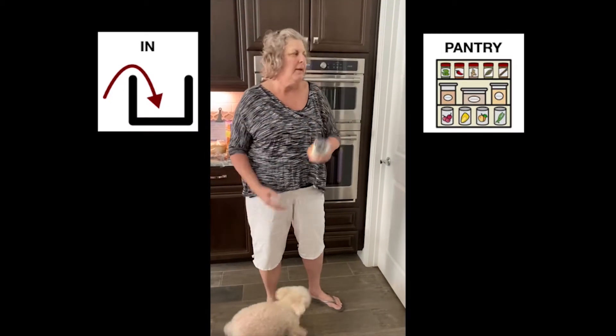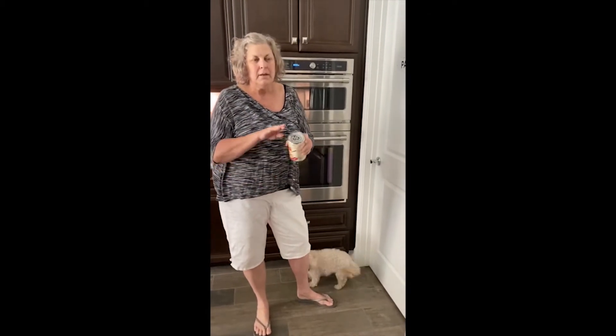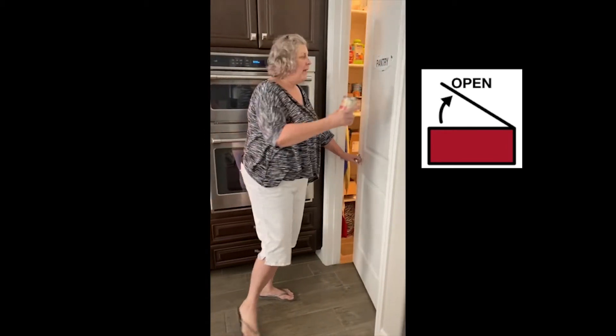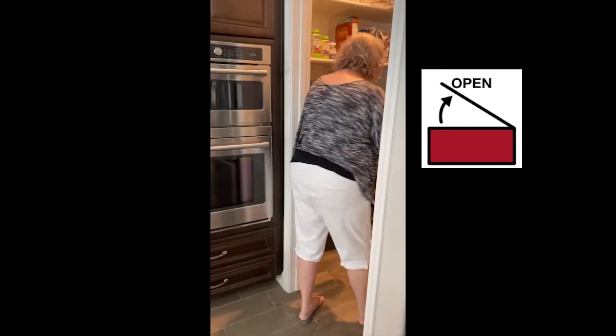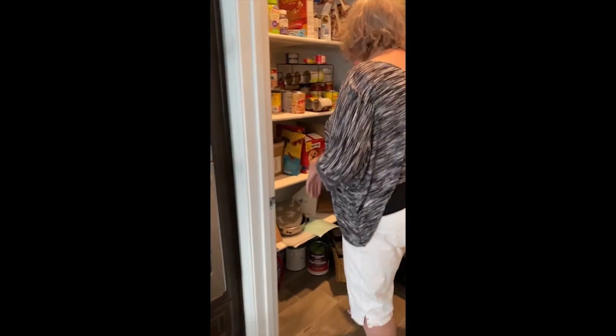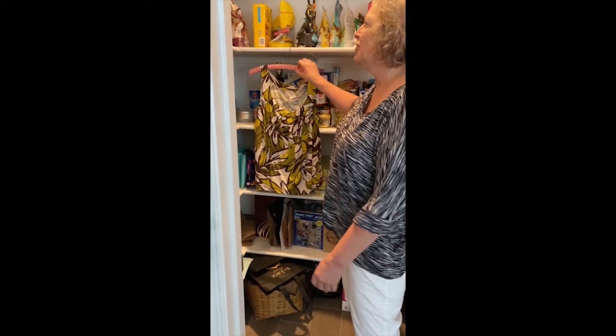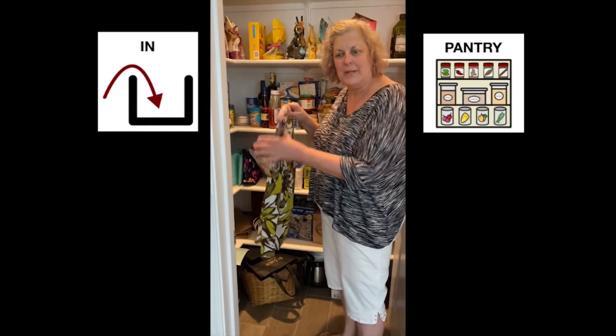Oh, I forgot to put this can in the pantry. Help me — open the door. Okay, opening the pantry. Come look. What? Why is my shirt in the pantry? Does this belong? No. Let's take it out.